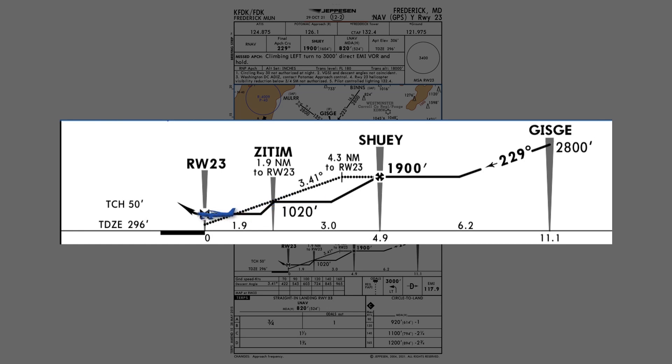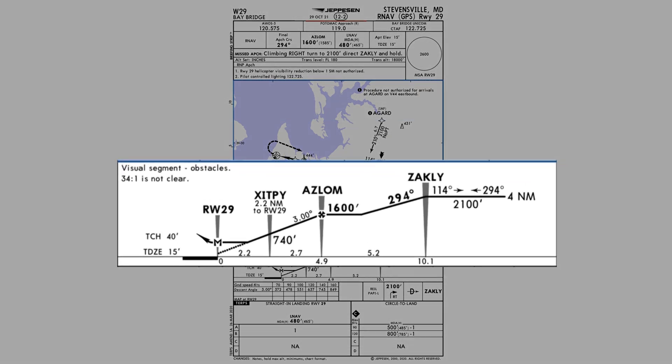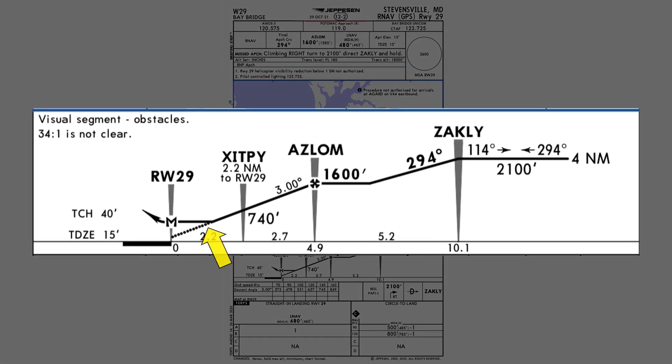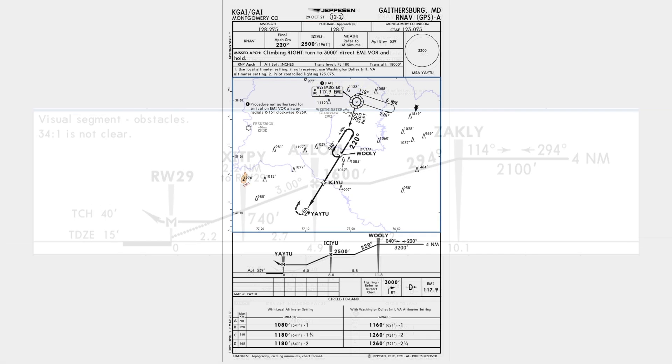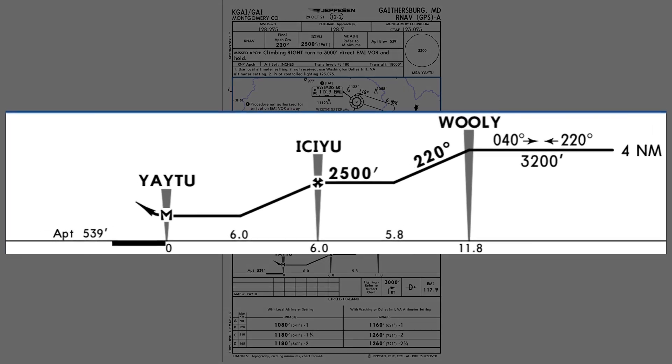Without any indication on FAA approach plates, how do we know if we'll be able to use an advisory glide path on our next LNAV approach? Well, if you have Jeppesen plates, you can see if there's a dashed line that extends down to the missed approach point. Any guidance below the MDA is strictly advisory, so Jeppesen indicates they've added that in. Approaches that don't incorporate the advisory glide path won't have that dashed line.